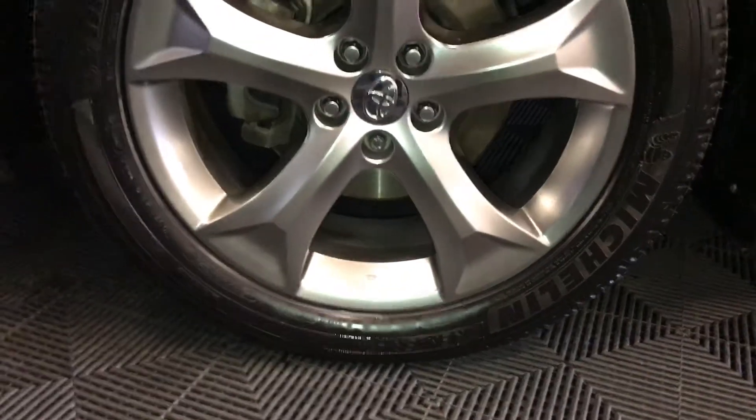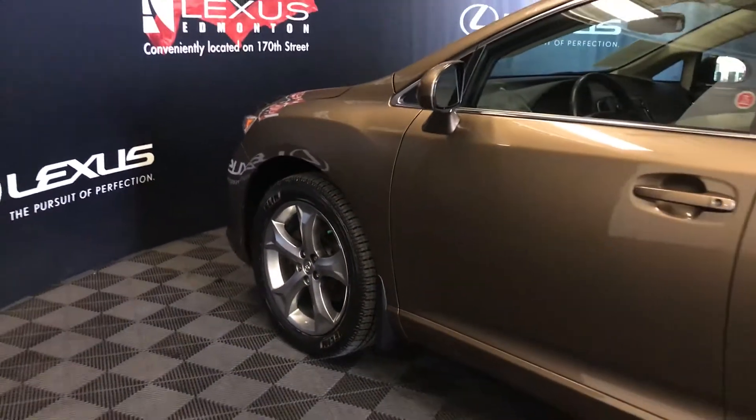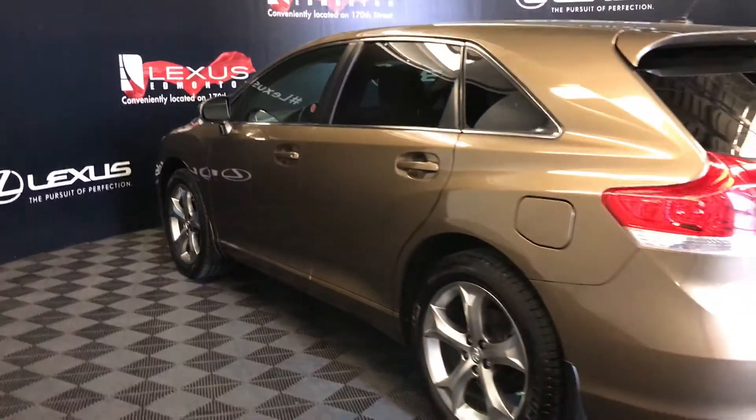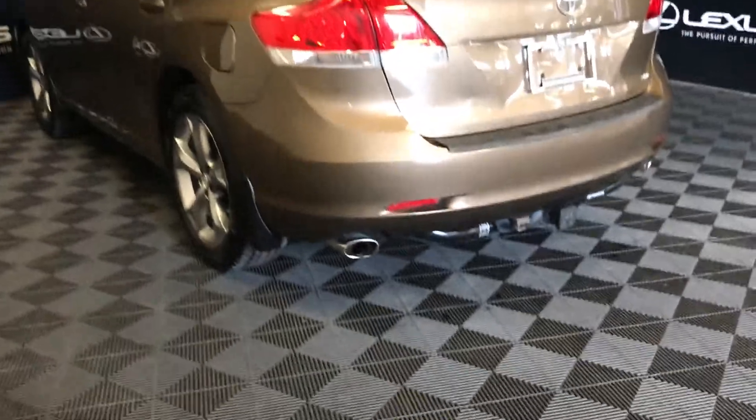20-inch wheels with wheel locks and keyless entry.